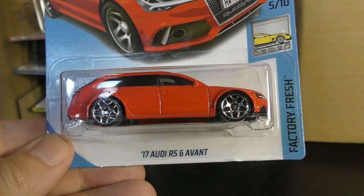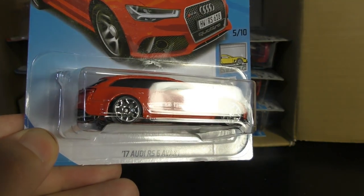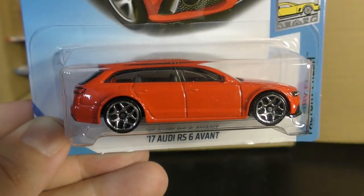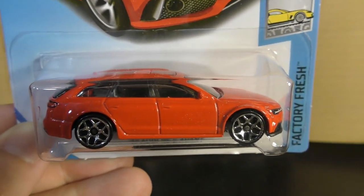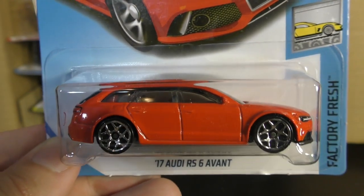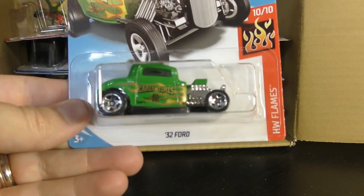And here's the 17 Audi RS6 Avant — this is a new model and I really like this one. It's the station wagon in bright red, and the red looks really good. It's got a sunroof there. This is also being used as the Super Treasure Hunt for this case, in kind of a Spectre Flame — a little bit darker red — with real rider wheels. If you find that one, you found the Super Treasure Hunt. But this is the regular one.